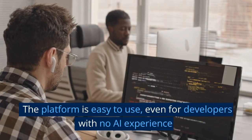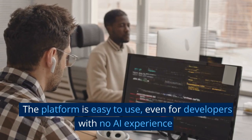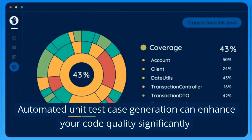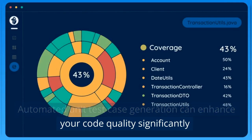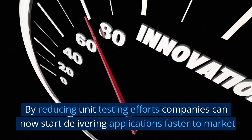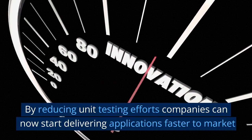The platform is easy to use, even for developers with no AI experience. Automated unit test case generation can enhance your code quality significantly. By reducing unit testing efforts, companies can now start delivering applications faster to market.